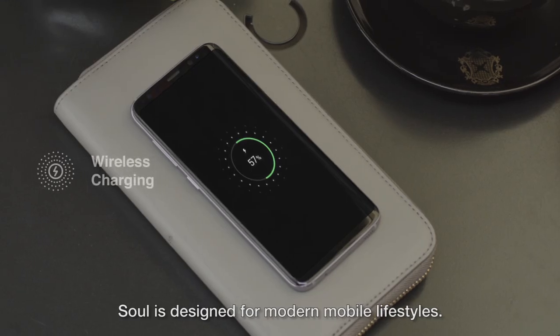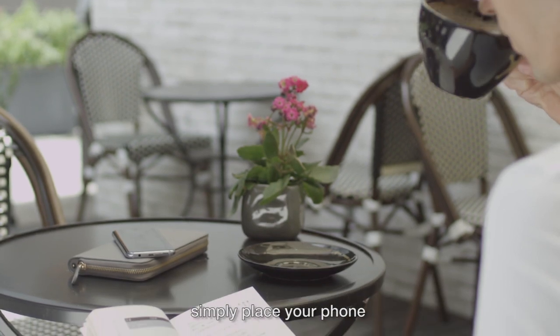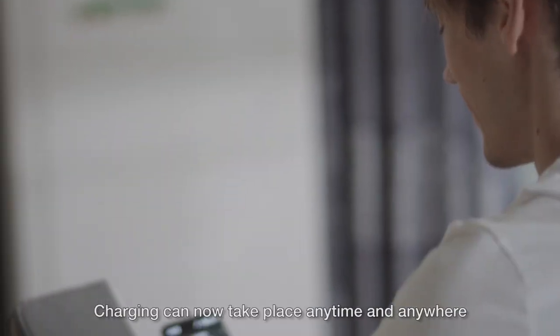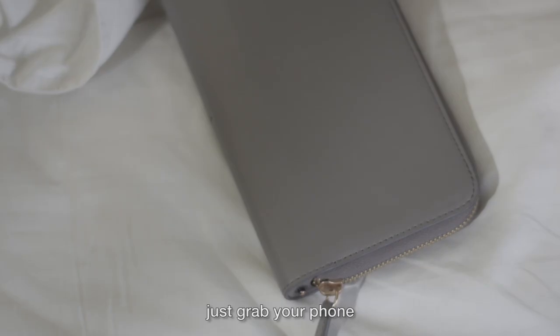Sol is designed for modern mobile lifestyles. Forget about bulky power banks and messy wires. Simply place your phone on the top of the Sol Wallet and charging begins. Charging can now take place anytime and anywhere — just grab your phone and Sol and go.